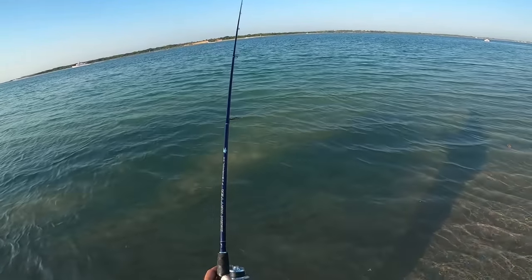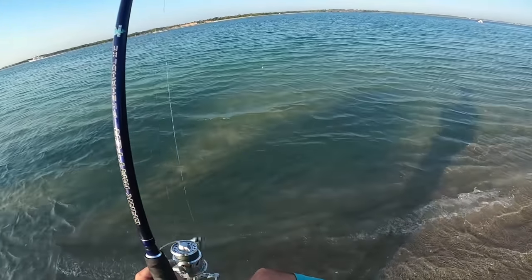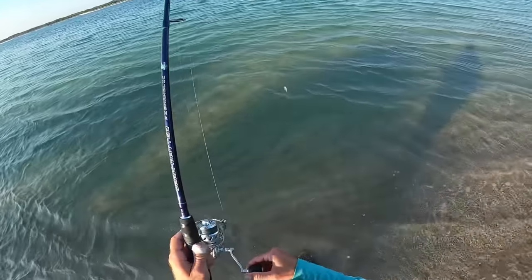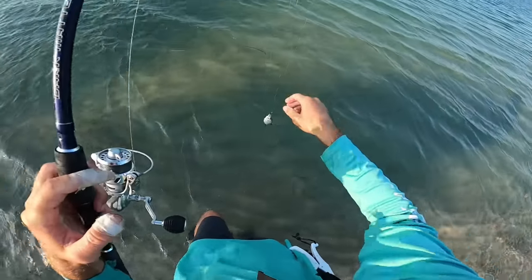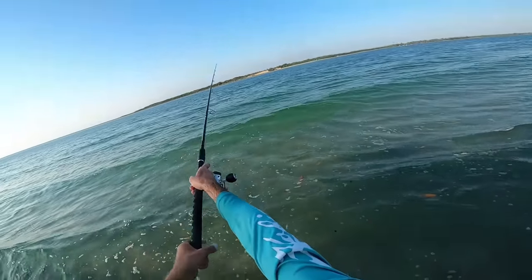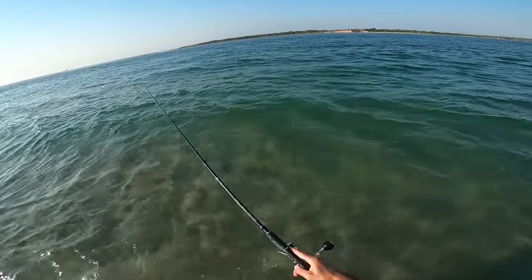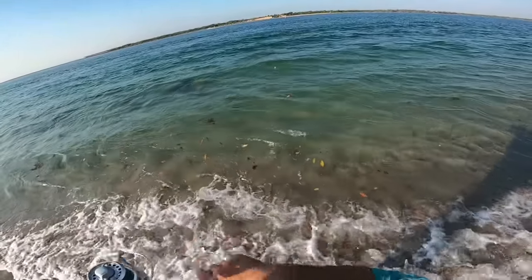Bobber is down! Something tried to eat our bait and left a big gash in it — look at that. Just got bit again — oh, I lost them.